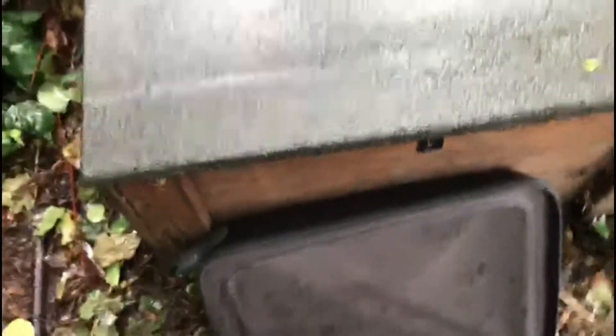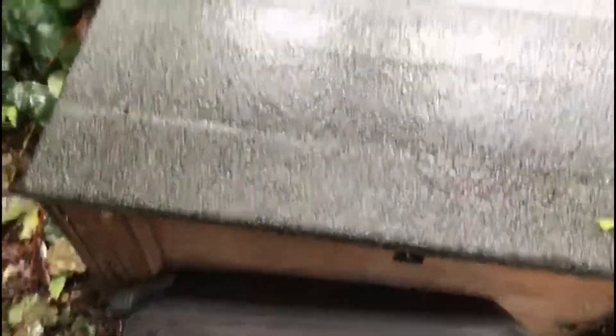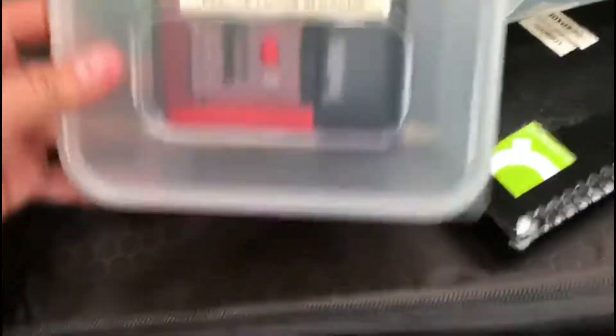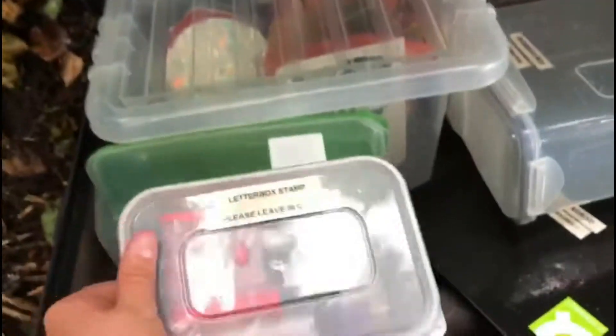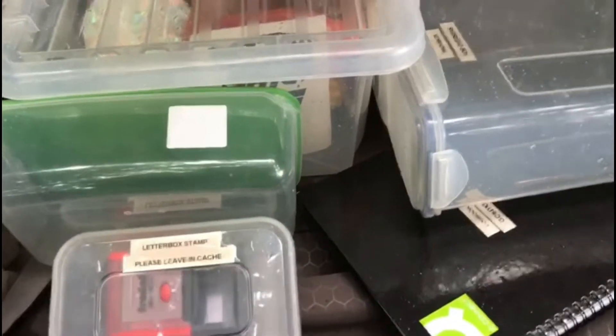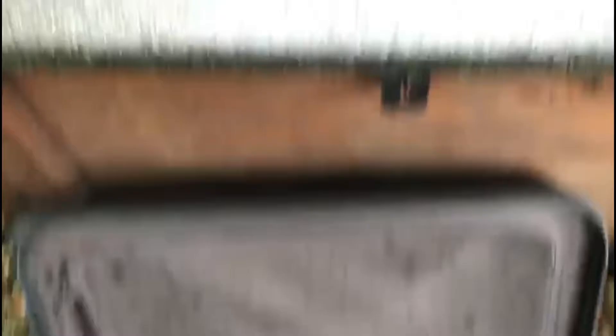I'll catch you at the cache. So this definitely qualifies for a large cache — this is a massive container, I think it was 36 gallons. The logbook and the swag is just there. There are no trackables in here sadly, but there's a stamp in there, which is very cool. I don't collect stamps so I won't use it, but it's a very cool cache. It took me ages to find the key, so that was lucky. I'm definitely giving this a favourite point.